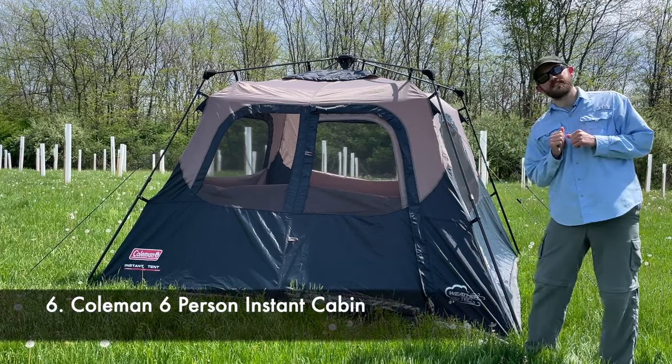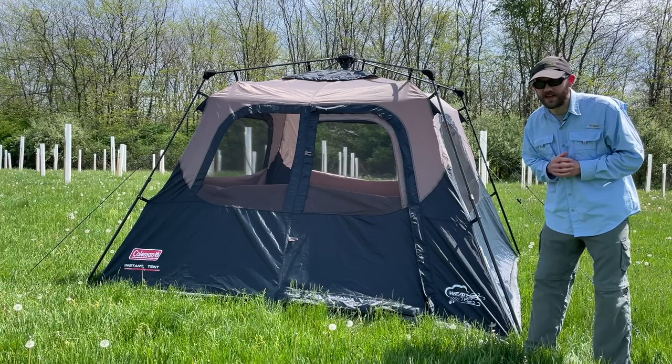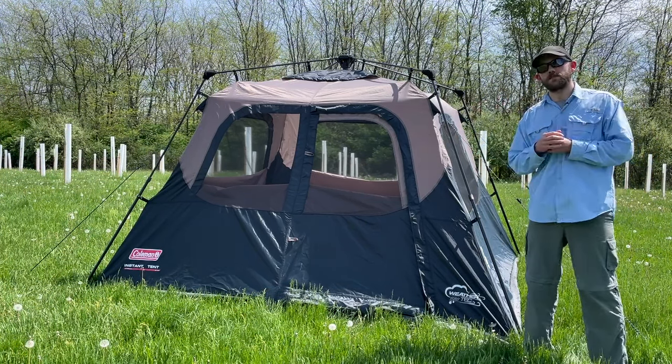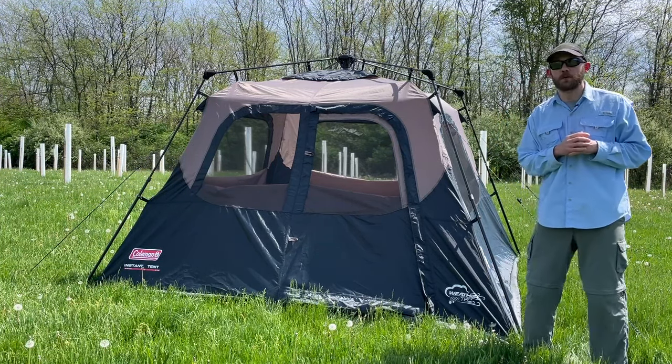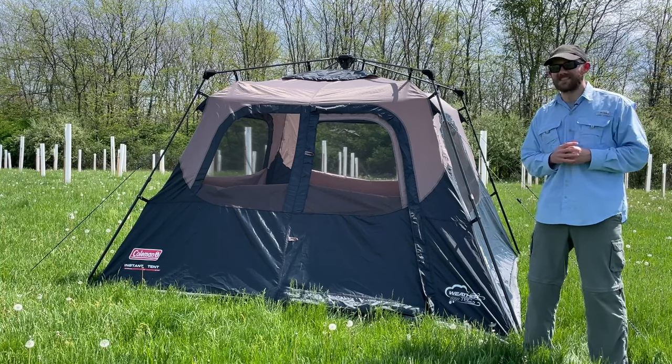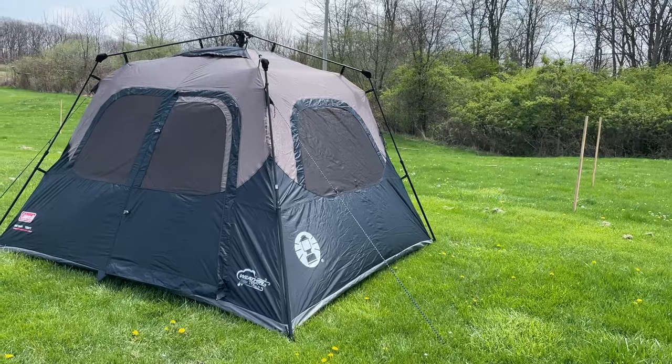This is the Coleman Instant Cabin. It's currently selling for $174.99 and it is a six-person size tent. All of the tents I tested for this video are six-person size, though they all also have four-person size versions available. I gave this particular tent a score of 37 out of 100.